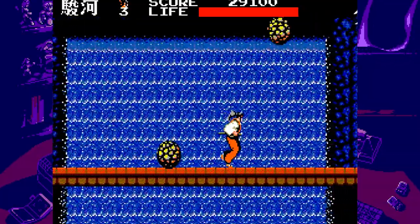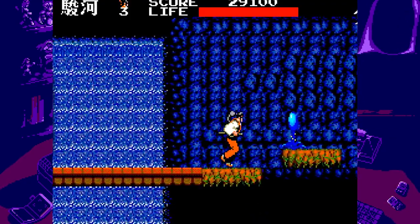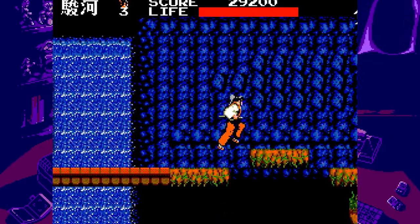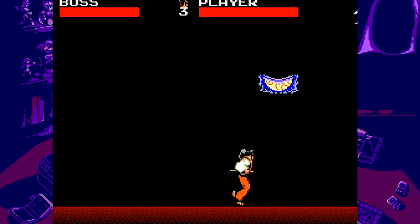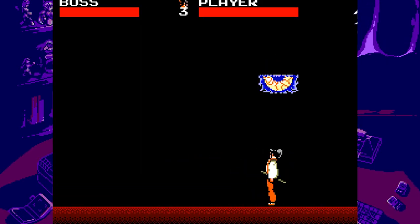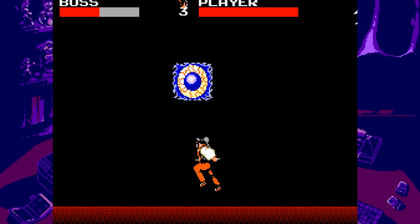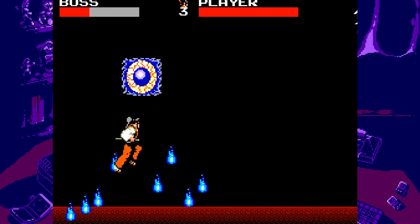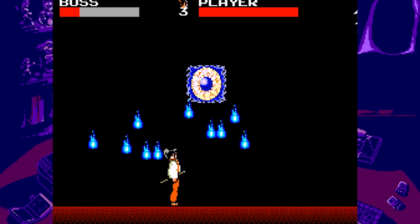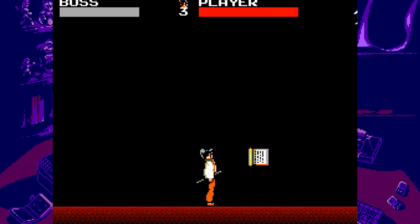I also happen to think this game looks like near 16-bit quality — I know, I'm saying a Master System game looks near 16-bit. The game is also compatible with FM audio, and when you have it turned on it really feels like you're playing an early Sega Genesis or Mega Drive game. So yes, if you get the chance, be sure to check out Kenseiden.